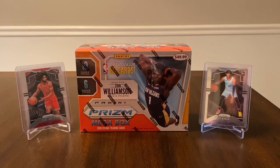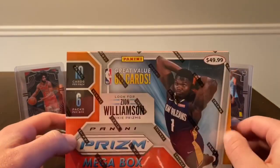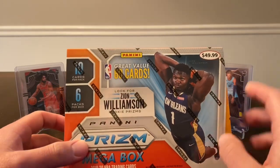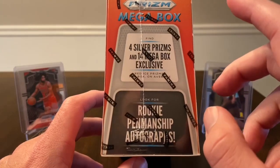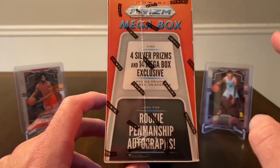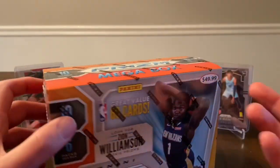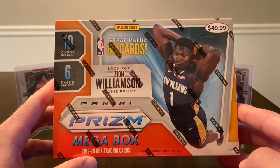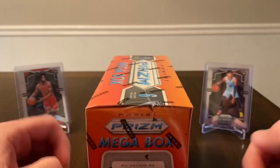Now let's hop into this mega box. This is my second box — the first one wasn't really that great. I did get two rookie red ices. The exclusive for the target box is four silvers, but in the first box I only got four silver veterans — no silver rookies — and only two out of 14 red ice rookies, and they weren't big names. So I would say that first mega box was a little bit of a disappointment. This is going to run you 50 bucks at target.